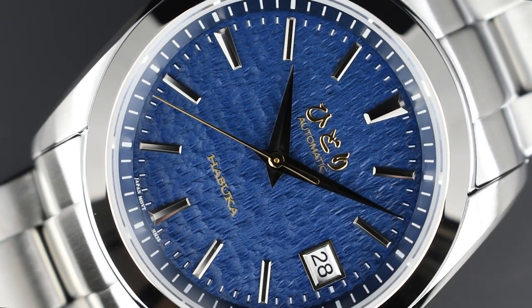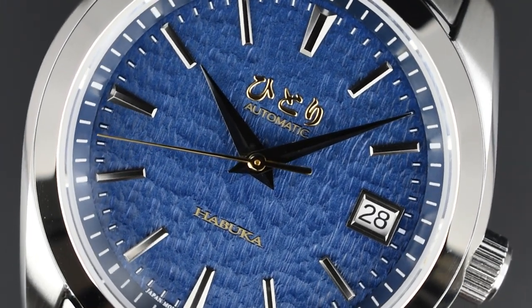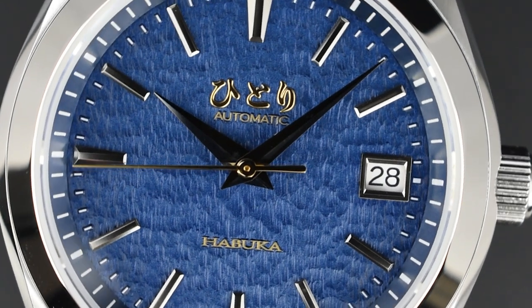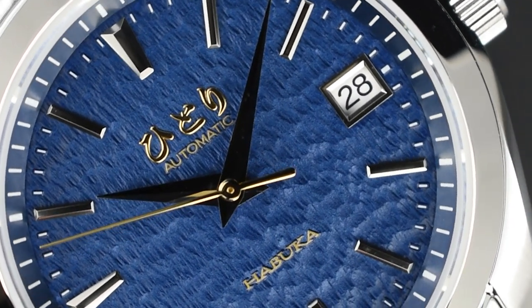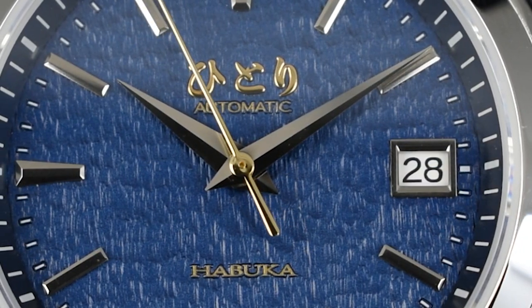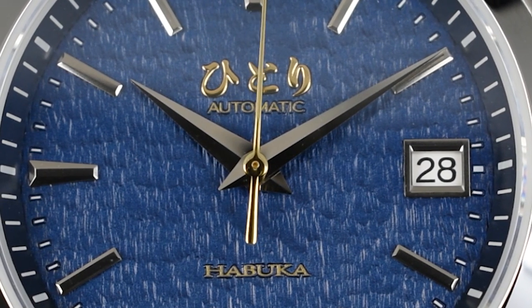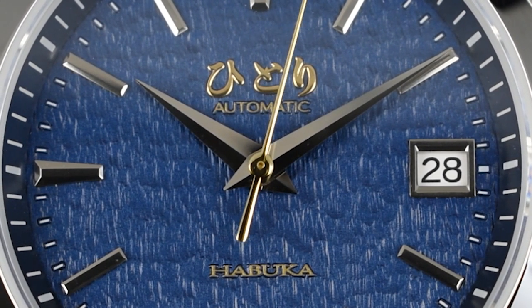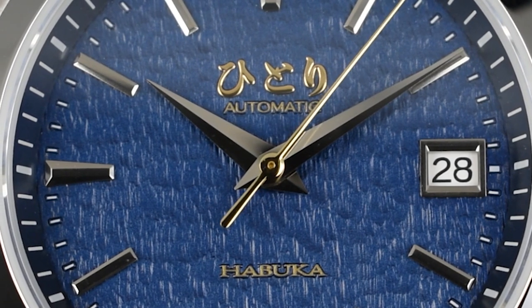The Habuka 39 timepiece is a true masterpiece. Its unique dial texture captures the beauty of the ocean at night with mesmerizing ripples and waves, creating a stunning visual that sets it apart from any other watch. The contrasting golden seconds hand and logo add a touch of luxury, just like the bright moon shining on the dark ocean surface. The dial's uneven texture and subtle crevices add depth and interest, making it a must-have for watch enthusiasts.